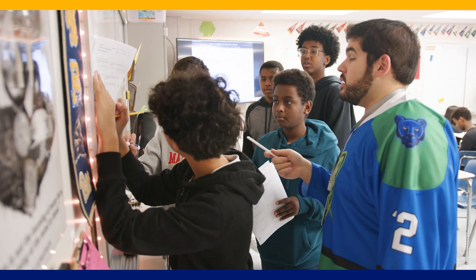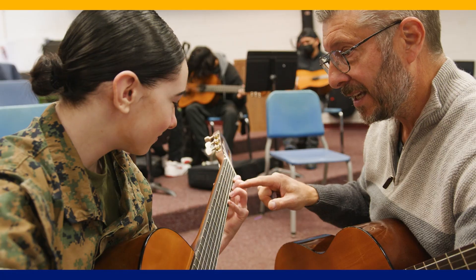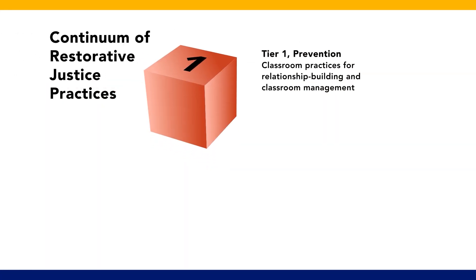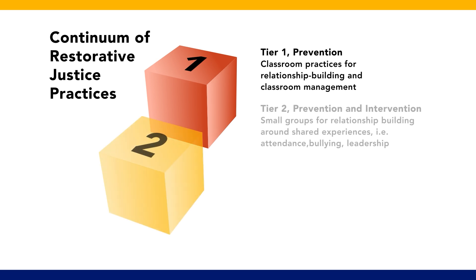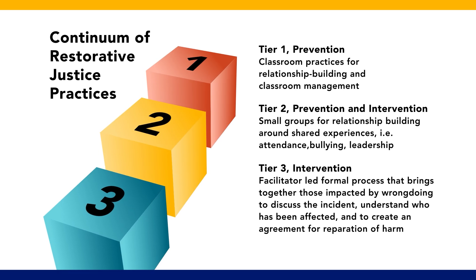These restorative practices range from the informal development of an empathetic restorative mindset by staff and students to formal settings which include preventative community-building circles, small group interventions, and responsive restorative justice conferences. The benefits of restorative practices for students are that every student is seen, heard, and valued.